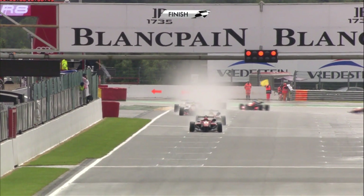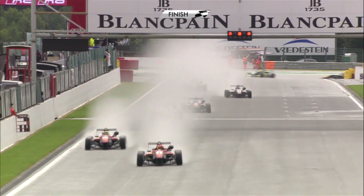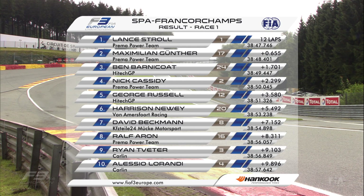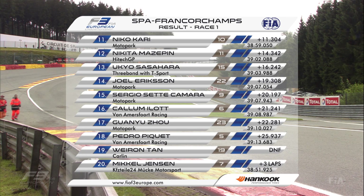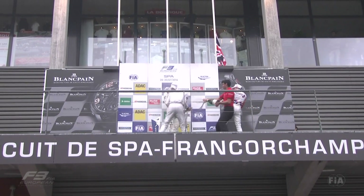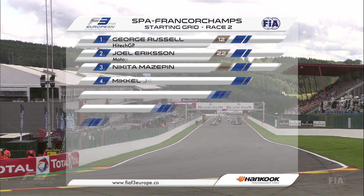Maximilian Günther and Ben Barnicoat took P2 and P3 — Barnicoat incidentally the best-placed rookie driver. Those are the results in full from race one at Spa-Francorchamps. With his seventh season win, Stroll extends his lead in the driver's standings. The Canadian now has 63 points more than his nearest rival, which is Maximilian Günther.